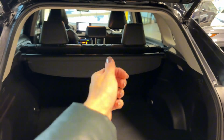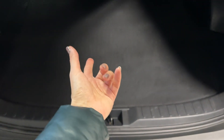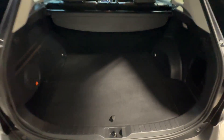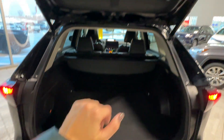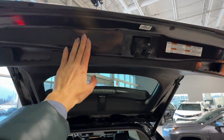The cargo space comes with a privacy tonneau cover that you can extend, additional lighting, a storage pocket, a 12-volt connector, a JBL premium audio speaker, and down below there are tools and a spare tire. It's also a double-sided cargo cover — you can flip it if you're moving something messy to keep the carpet side clean. There are two convenient handles on both sides of the liftgate.